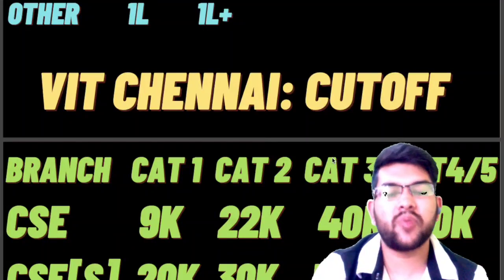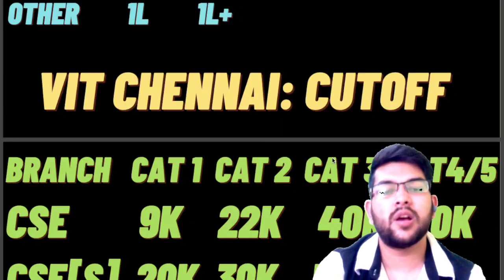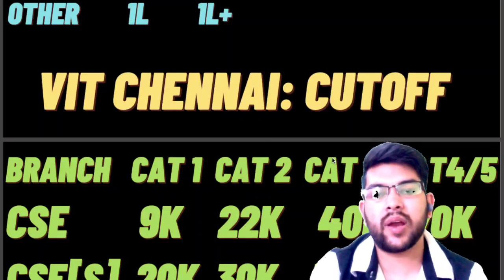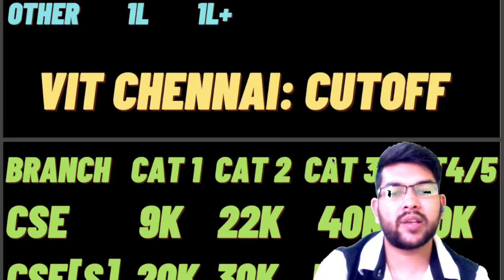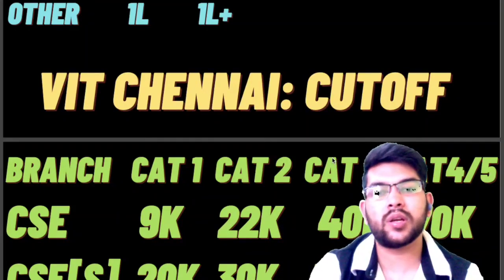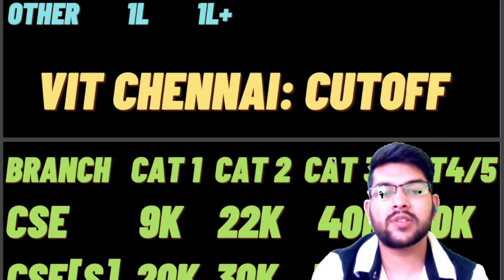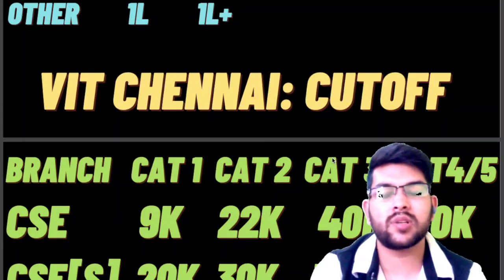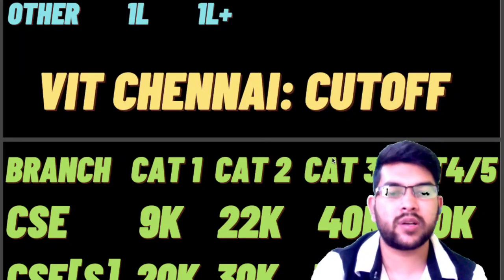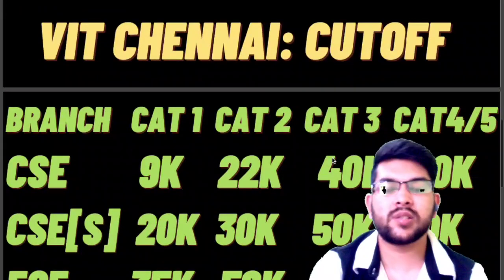In VIT counseling there is a phased system. In Phase 1 seats are offered to students up to around rank 20,000; remaining seats go to Phase 2. So even a student with rank 18,000 may miss a seat in Phase 1, while a student with rank 22,000 or 23,000 may get it in Phase 2. It does not mean that if the cutoff is 22,000 and your rank is 19,000 you are guaranteed a seat. You must do the counseling process very carefully to get maximum benefit from your rank.